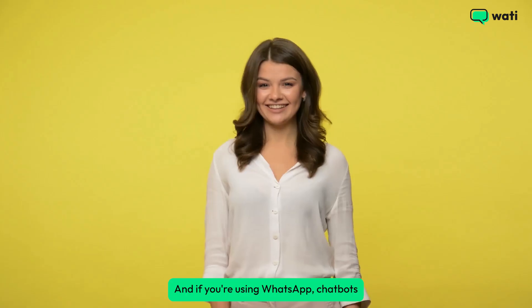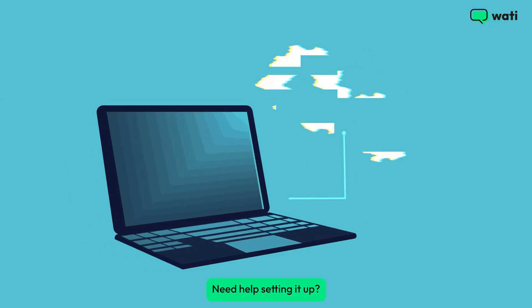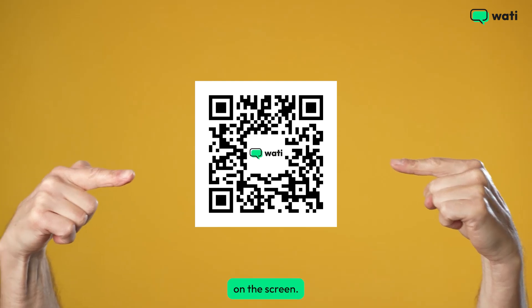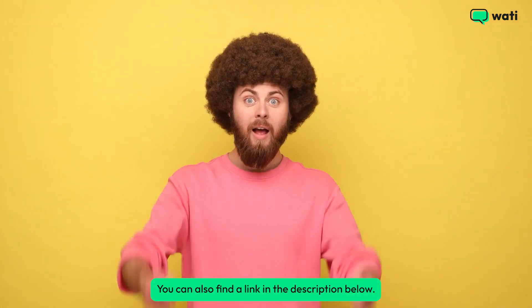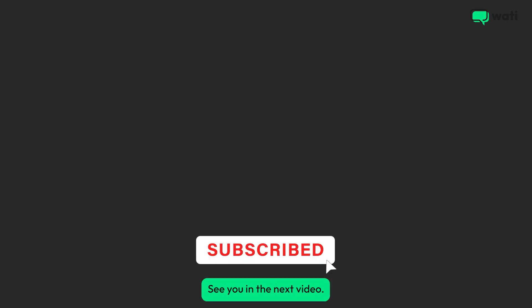And if you're using WhatsApp, chatbots just take it to a whole new level. Need help setting it up? Sign up today for a free WATI trial using the QR code on the screen — you can also find a link in the description below. Don't forget to hit that subscribe button for more tips. See you in the next video!